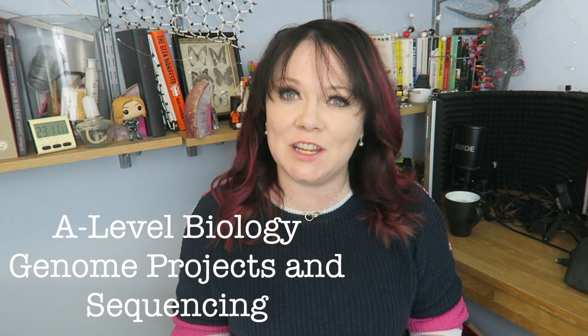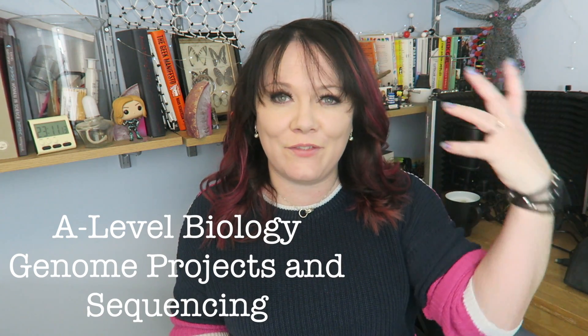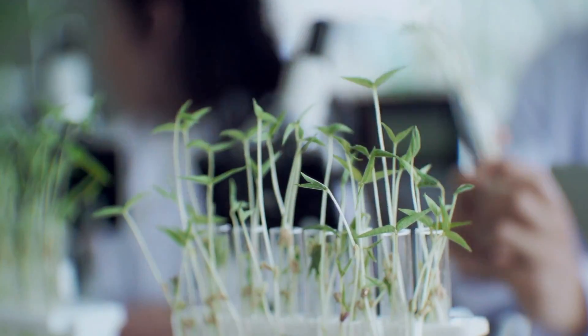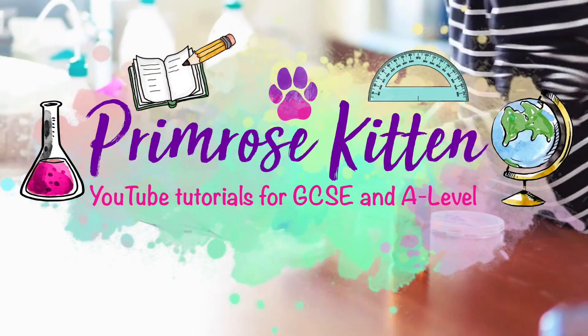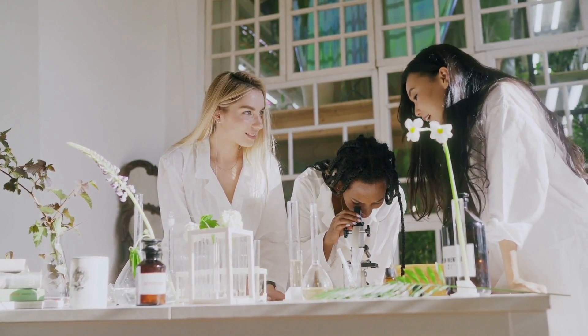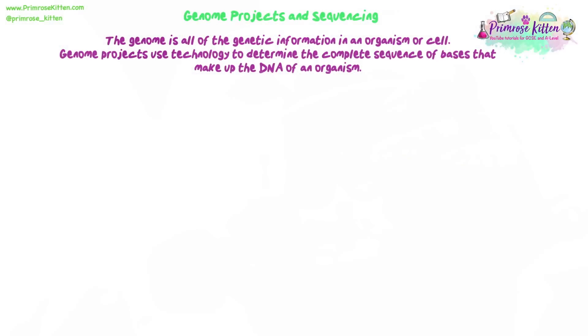Hello lovelies. In this video, the Brilliant Dog Redbirds is going to go through sequencing and genome projects. This is a fascinating topic, so take this slowly and make really careful notes as you get through. In this video we're going to have a look at genome projects and sequencing.